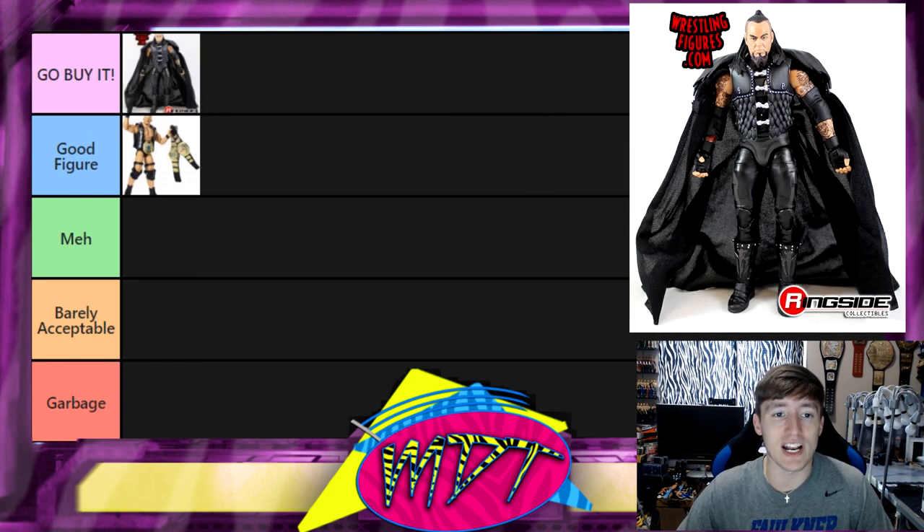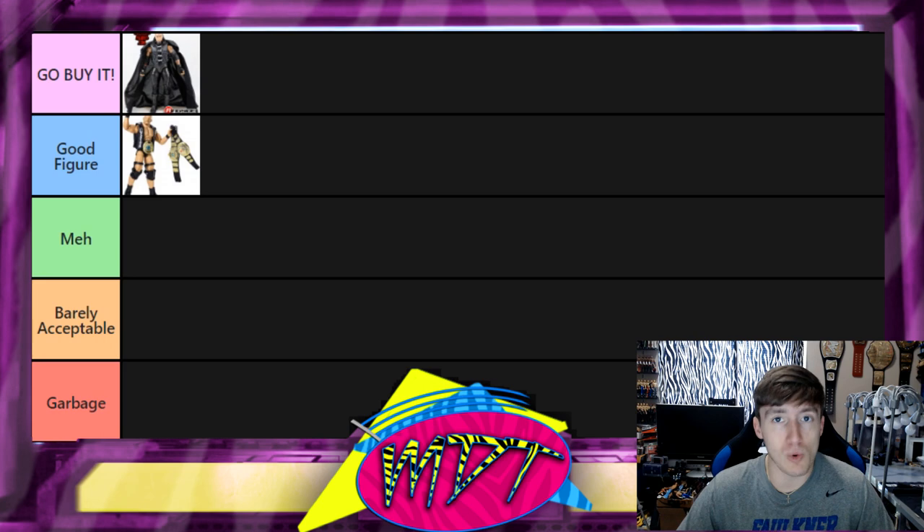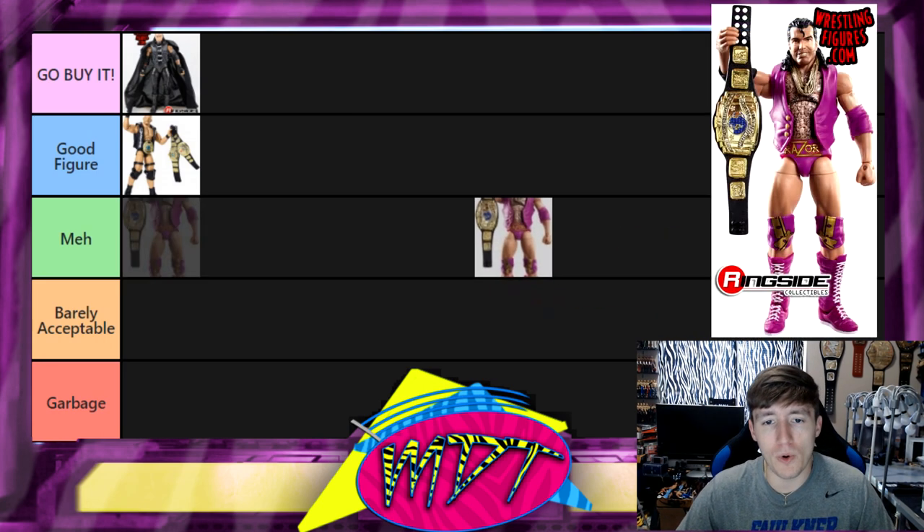Next up is the Defining Moments Undertaker — also the second Undertaker Defining Moments. This one I'm going Go Buy It. I put it in the Go Buy It on our Undertaker figure ranking as well. It's a really good figure — great detail, great head sculpt, good accessories. It's just a fun figure. It used to shelf-warm forever — you'd go to Target and there'd be eight of them on the pegs — but it's worth the pickup.